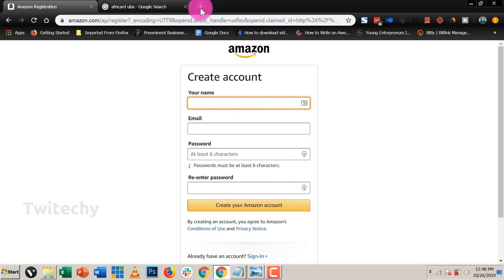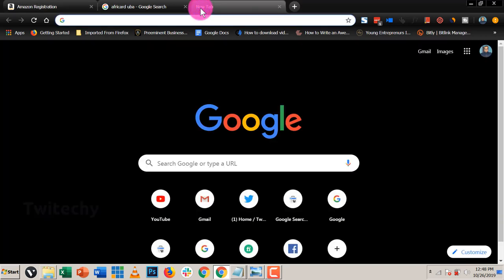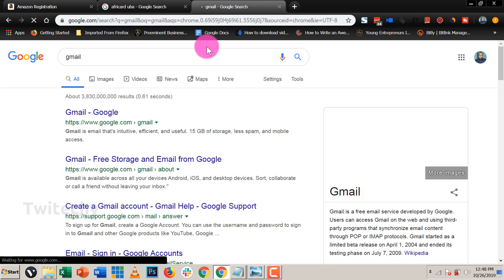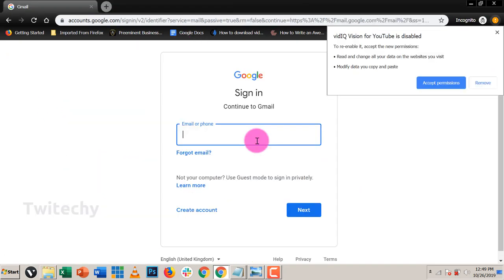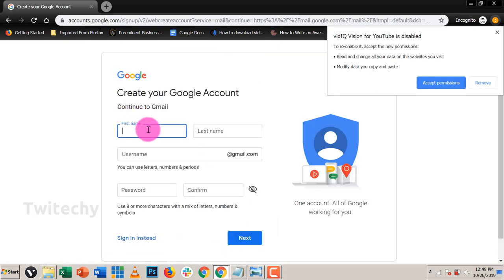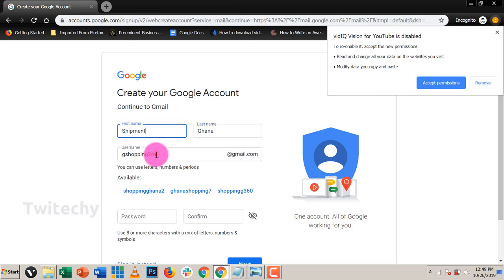I hope you have an email address, and if you don't have one you'll create one right here. So we go to Gmail — again I'll put all these links in the description. The email is going to be new and it's to manage a business, not for ourselves. So our first name will be 'Shopping', last name 'Ghana' — Shopping Ghana, or in other words Shipment Ghana — and the email would be shipmentghana@gmail.com.